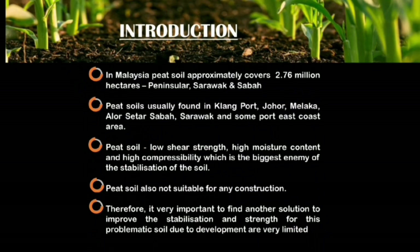In the introduction: peat soil covers approximately 2.76 million hectares in Peninsular Malaysia, Sarawak, and Sabah, and is commonly found in Klang, Port Dickson, Johor, Melaka, Alor Setar, Sarawak, and coastal areas. Peat soil has low shear strength, high moisture content, and high compressibility, making it unsuitable for construction such as highways or buildings. It is the surface organic layer formed from partially decomposed organic matter accumulated due to waterlogging, oxygen deficiency, high acidity, and nutrient deficiency.